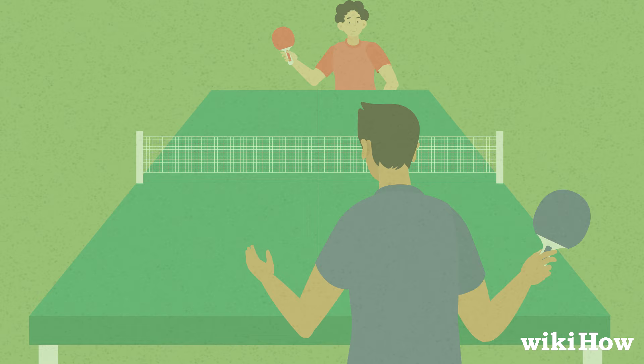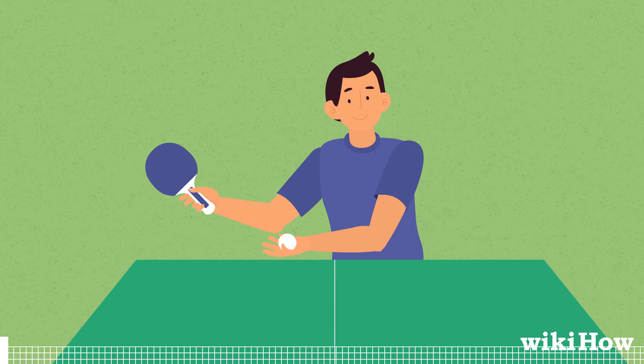To play, start by choosing a player to serve first. On a player's serve, they lob the ball straight up into the air and strike it to the other side of the table with their paddle.